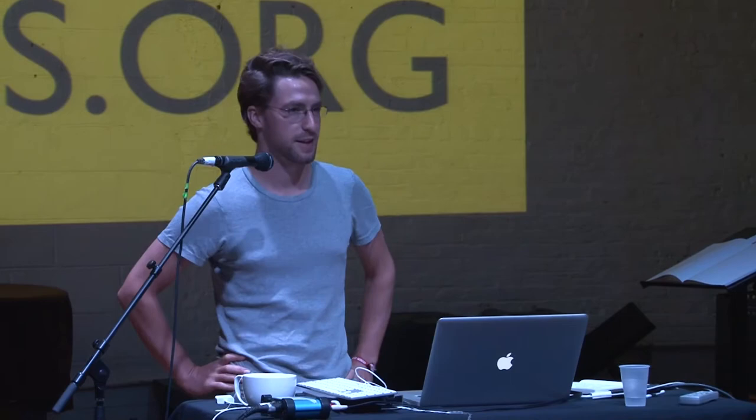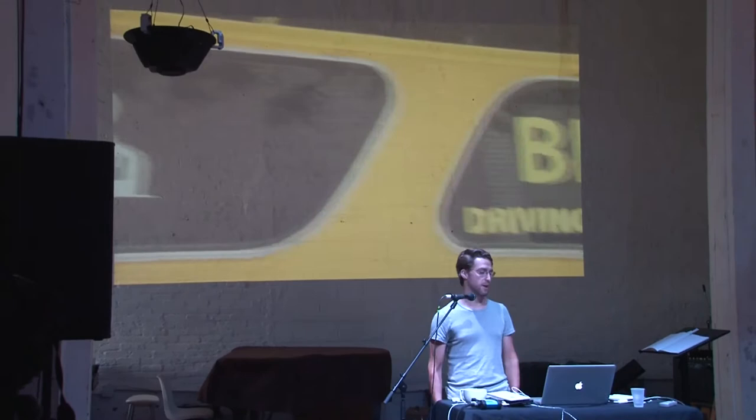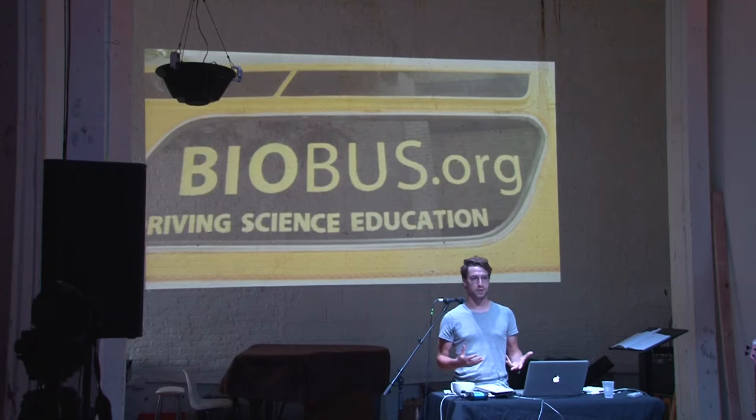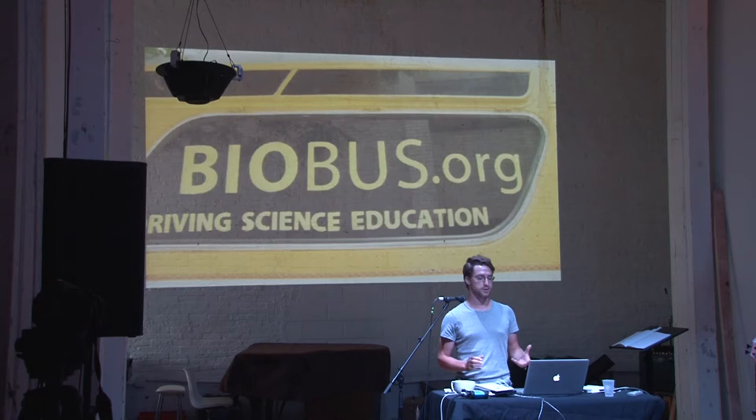Thanks everybody. Thanks Jay for inviting me here. Thanks Ed and Phillip for setting everything up. It's really an honor to be here this afternoon. The subject I'm going to be speaking about today is science, and I'm actually the founder of the BioBus. The BioBus is a mobile science lab that drives around the city. It parks in front of schools, students climb on board, and they do science experiments. I'm going to show you a little video clip of what it looks like inside of the bus.